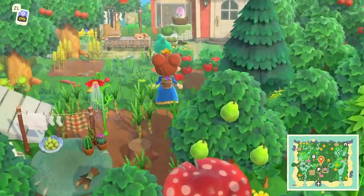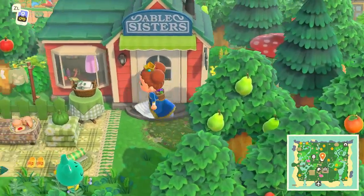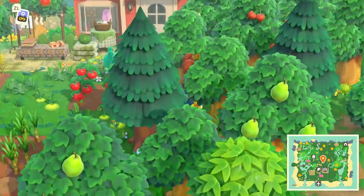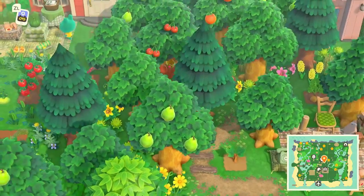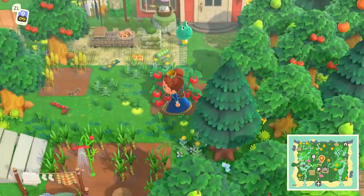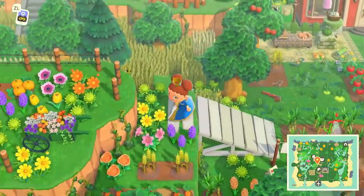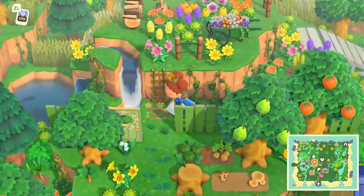We are now at the Able Sisters shop! Lots of plants and crops over here. I try to go through the woods but I can't get through, so let me go back. This is so cool!